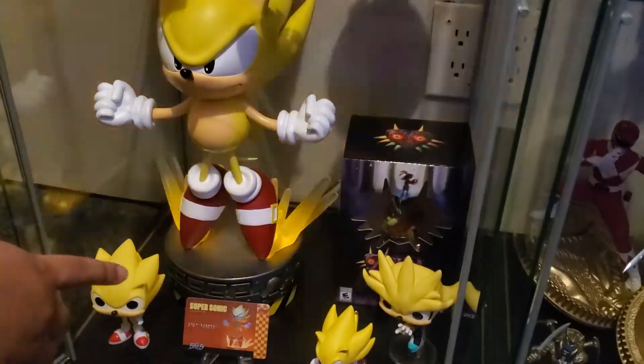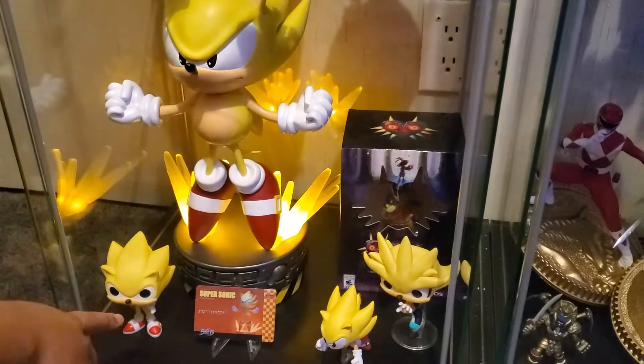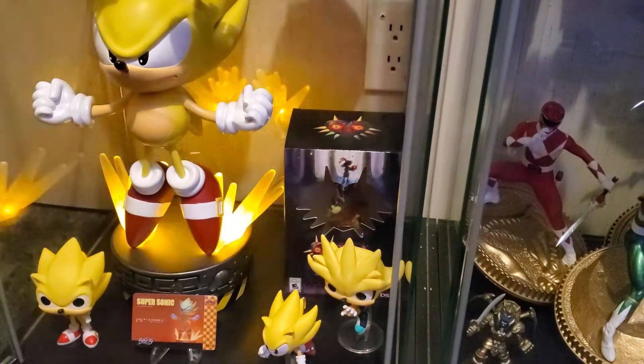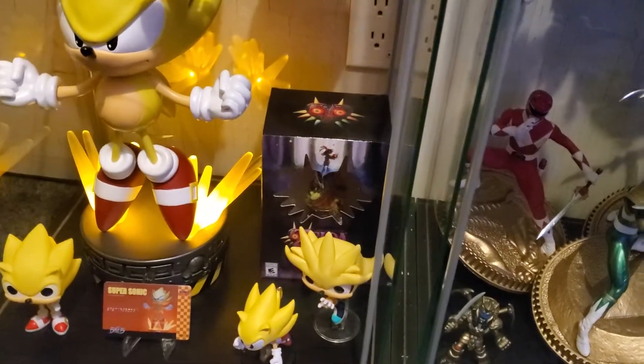And then down here, I have the Super Sonic exclusive from First Four Figures, and a Super Sonic Pop, Super Silver Pop, and a Sonic little PVC made thing with GNF Toys and First Four Figures. And then my boyfriend's little Skull Kid Legend of Zelda thing in there.